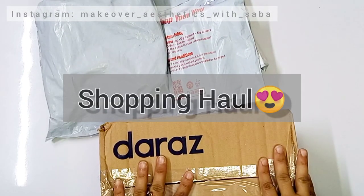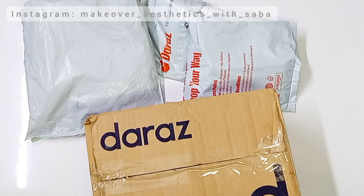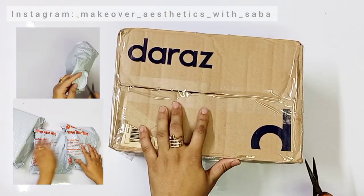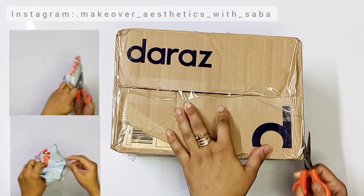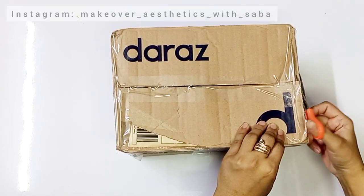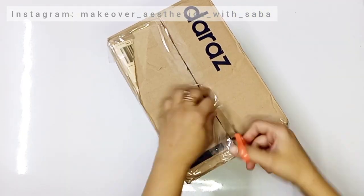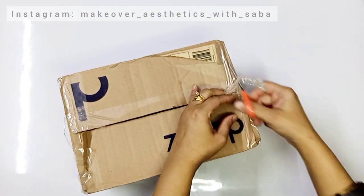Today's video is related to a shopping haul. I am going to share my shopping haul with you from Daraz. I was going to share it earlier but I got a little late, so the packets were opened because I had to use some things. I will give you some reviews and share all the details in my shopping haul.